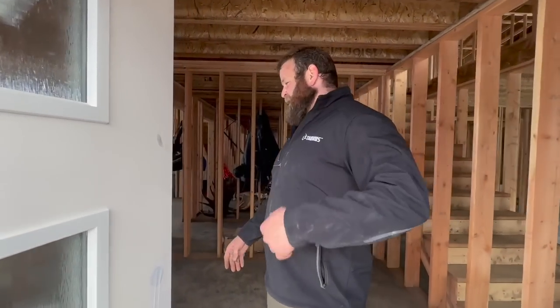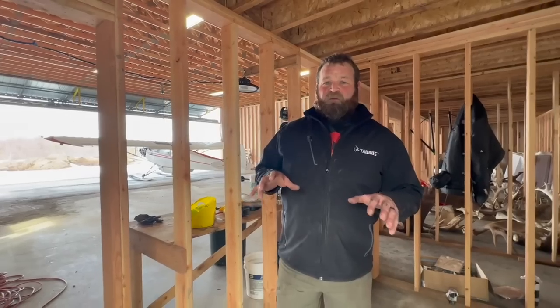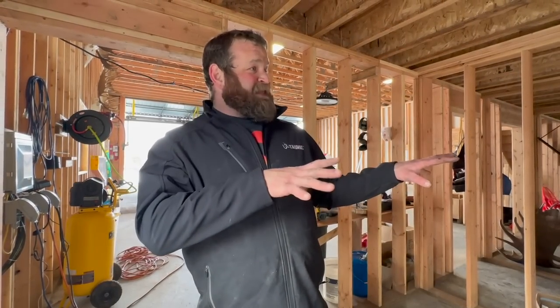Hey guys, welcome to my crib! We get asked all the time about where we launch off from. We're gonna do an Idaho trophy room in North Idaho, but this is gonna be our Alaska headquarters. We've dreamed about this for a long time. It's still in the making because we are out of money, but it is a hanger house — kind of like a shop house or shouse.